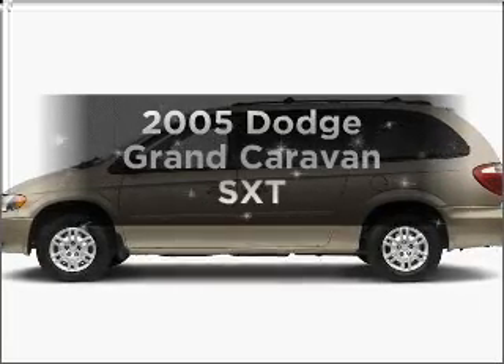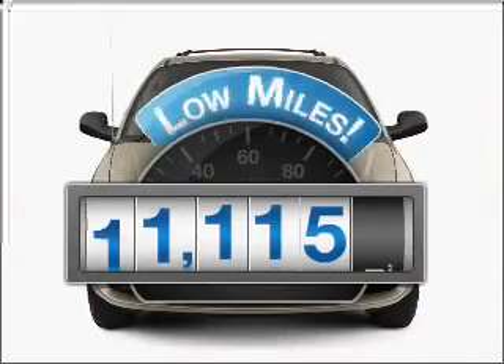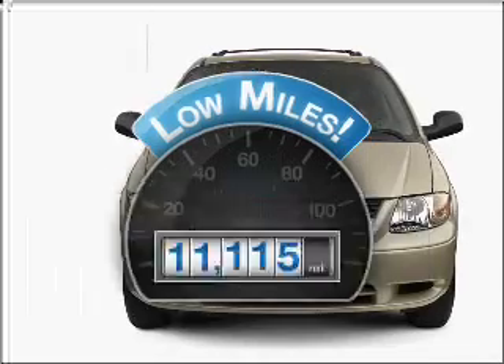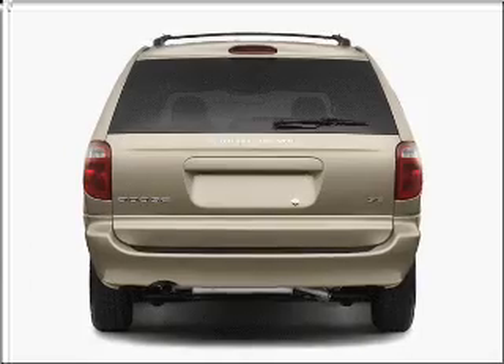Presenting the 2005 Dodge Grand Caravan. If you're looking for a first-rate auto, this one could be yours today. Low mileage is an important factor in your purchase, and this vehicle delivers a low odometer reading, with a reliable six-cylinder engine that responds smoothly to its automatic transmission.